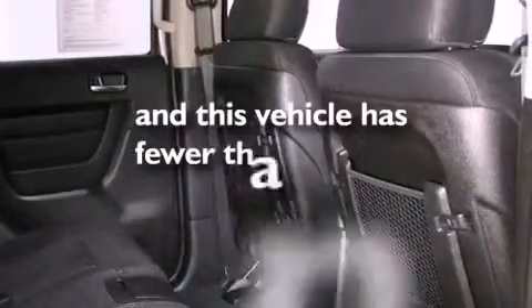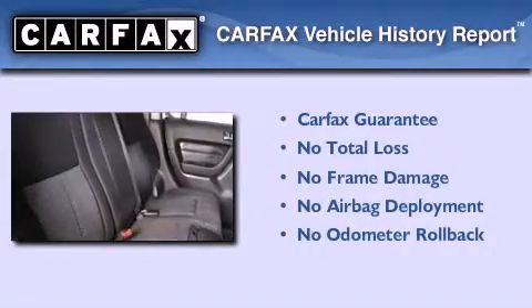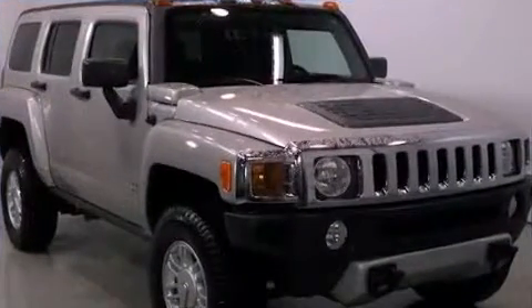This vehicle has fewer than 70,000 miles on the odometer. Not to mention that this Hummer qualifies for the Carfax buyback guarantee. Contact us today to arrange your test drive.